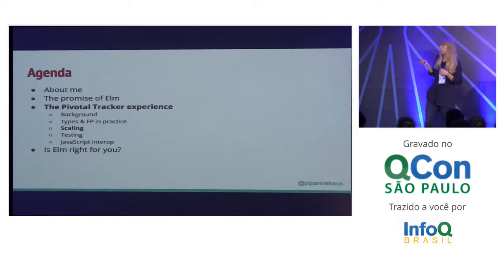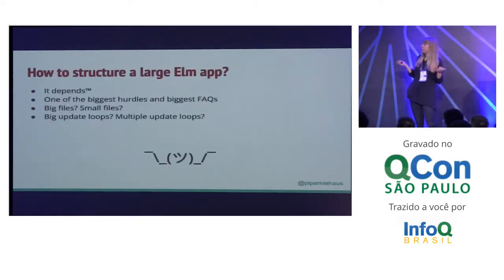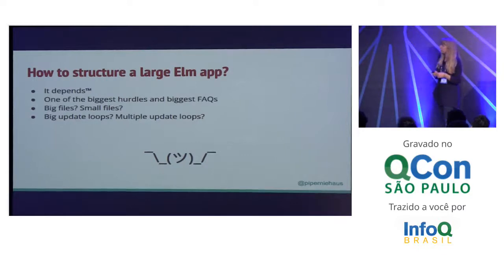Scaling was the next big hurdle. How do you structure a large Elm app? It's actually a really odd question because if you're used to object-oriented programming, it's really obvious how you structure things — this is a class, it has certain methods, it is a file unto itself. In functional programming, we don't have the same kinds of conventions around how to structure things. That's been one of the biggest hurdles as well as one of the biggest FAQs. We have a blog post about Elm and people keep posting saying, give us an example app, I want to know how to structure things. We weren't sure if we should have big files or small files, one big update loop for our entire app or multiple update loops.